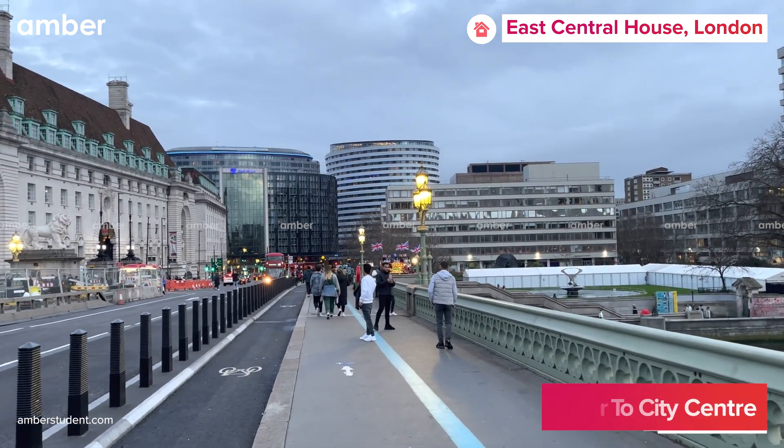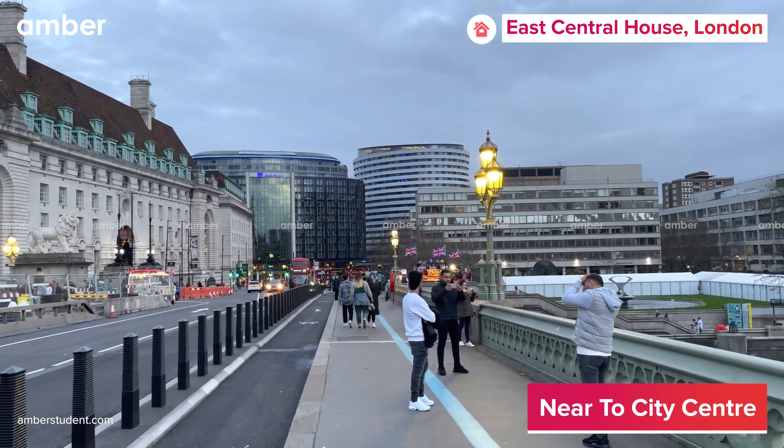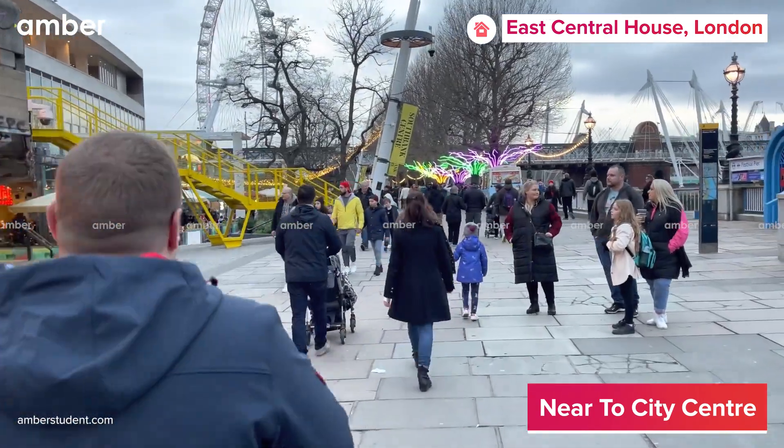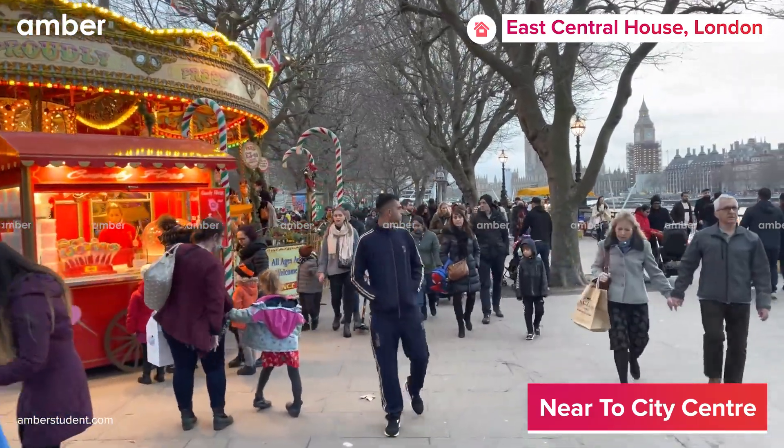Living in such a central location, you'll find it easy to explore every exciting corner of this great city. Within walking distance you've got Shoreditch, Farringdon, and Islington to keep you entertained, with many shops and restaurants all over the locality.